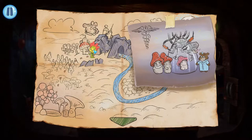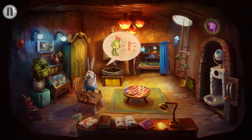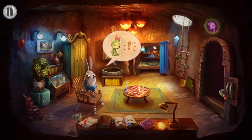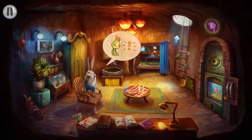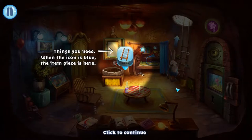A child falls ill, and the family rally around her side. A brother who is of similar age helps her recovery by embarking into their imaginations. In their world, a sick plant is aided by a cute and cuddly rabbit who must complete tasks and puzzles to help the plant reach the end of her journey.